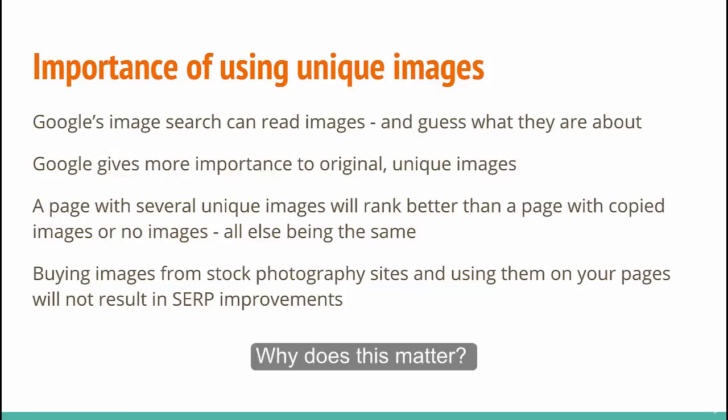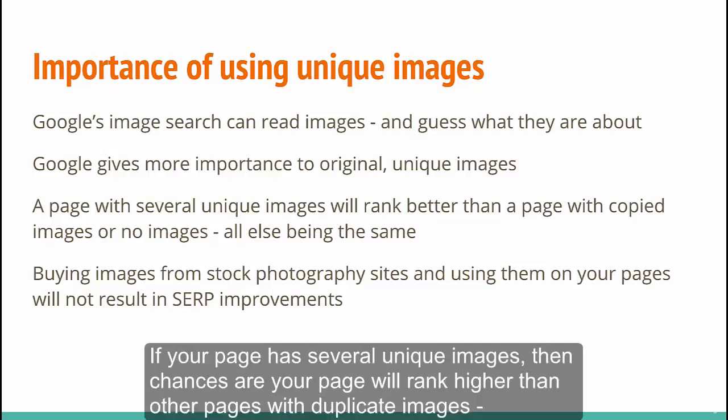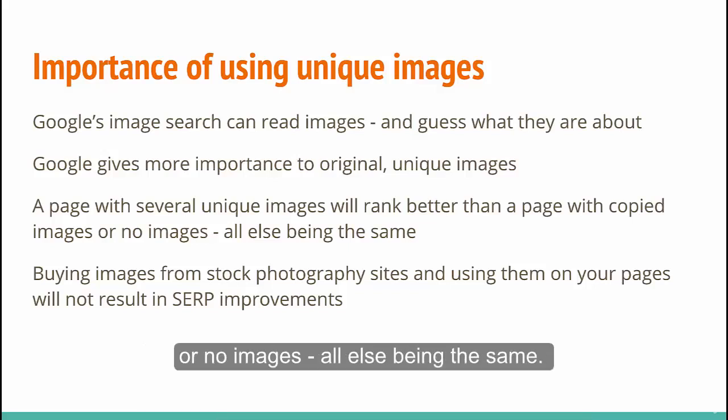Why does this matter? Because Google gives more importance to unique and original images. If your page has several unique images, then chances are your page will rank higher than other pages with duplicate images or no images, all else being the same.